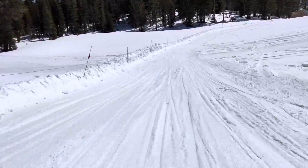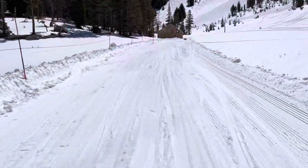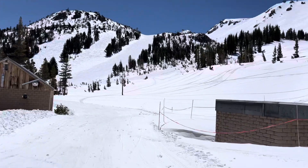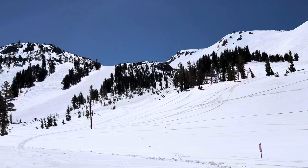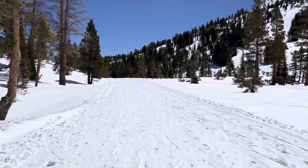That trail over there looks closed, so we'll need to keep our speed up to get past this building and off to the left. There's some more of the mountain — now it's the north side we're looking at. Looks like I've got a pole issue coming up, so we'll shut off and pick up later.